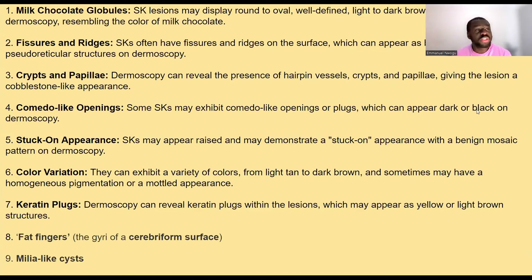Some of the things you would typically see on dermoscopy will be things like milk chocolate clods. Generally, seborrheic keratosis looks like a stuck-on piece of mud — it looks like mud, earth, or soil that has been stuck onto the skin. So you see things like milk chocolate clods, fissuring, ridges, creases, papillae, and comedo-like openings. It has a stuck-on appearance grossly.